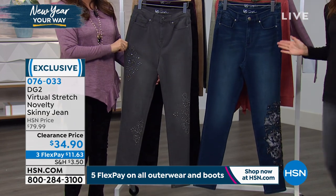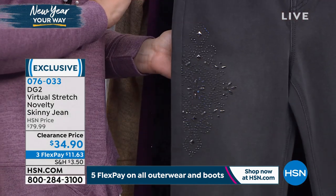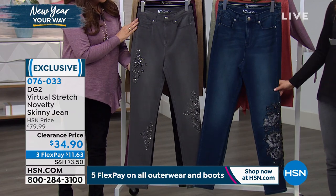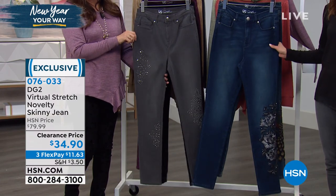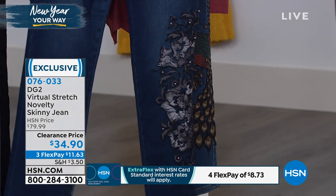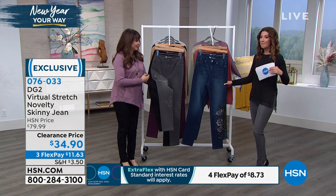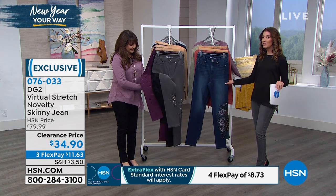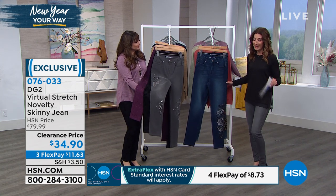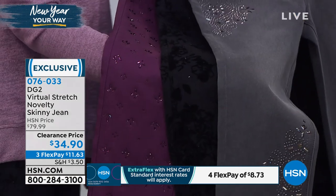Over 15 million spoken for here at HSN — you cannot make a wrong decision on this one. Just shop your favorite color and size and get in on the lowest price we have ever offered on the Virtual Stretch Novelty Skinny Jeans. Every color has a whole new pattern — you're going to see embroidery, sparkle, shine, and incredible exquisite details. It's done in our number one Virtual Stretch fabric, which you can move in, breathe in — it has stretch and recovery. We've never done this jean at this price — it's been at $80, but now it's $34.90. Get it home for less than $12. Three different inseams: petite 28-inch, average 30-inch, and tall 32-inch.